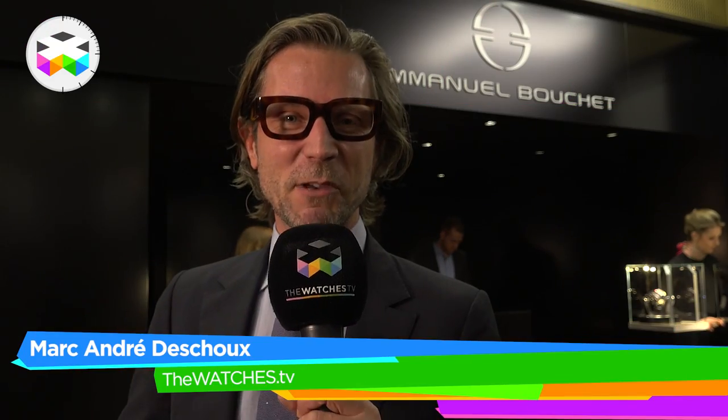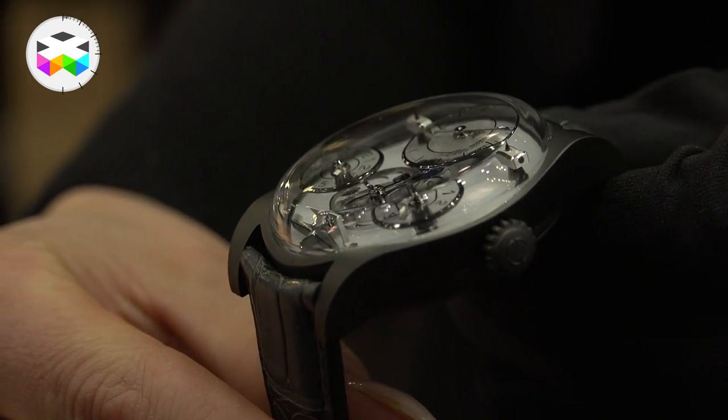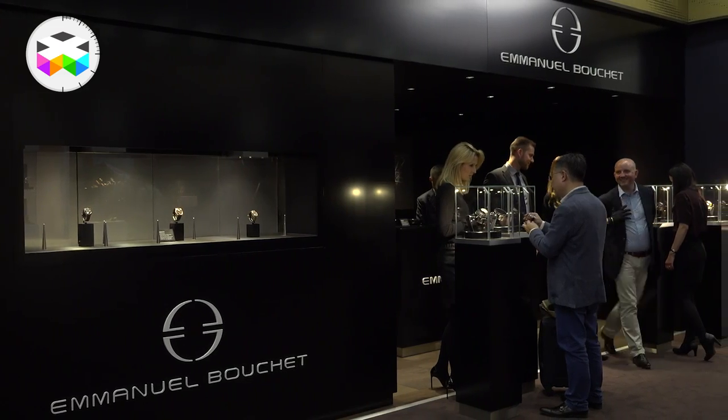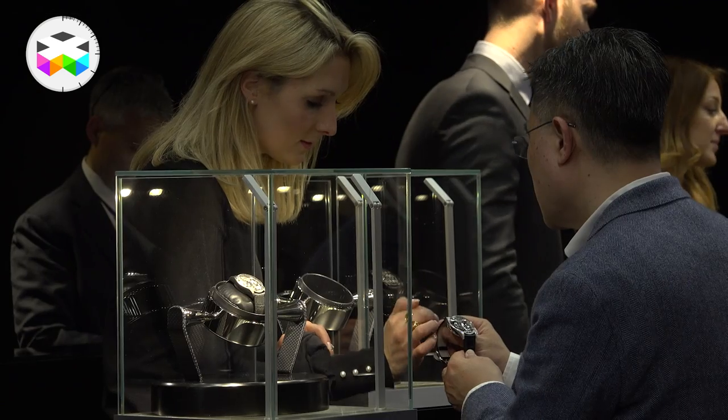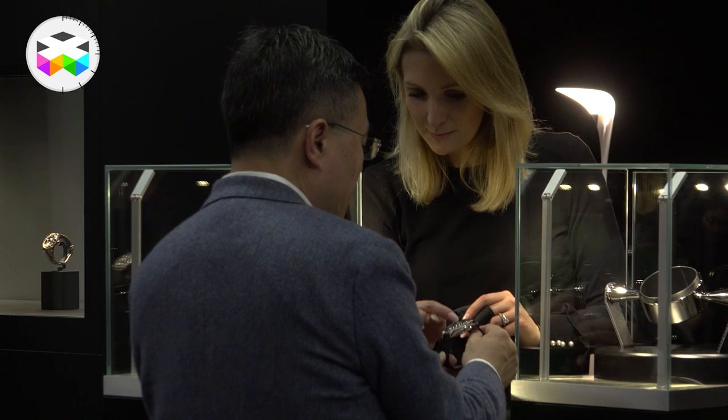Hello, let's now talk about Emmanuel Boucher. We know the brand for its Complication 1. They've come up this year with a new variation of this incredible timepiece and also a brand new novelty. So let's go and meet Catriona who will delicately talk to us about this.